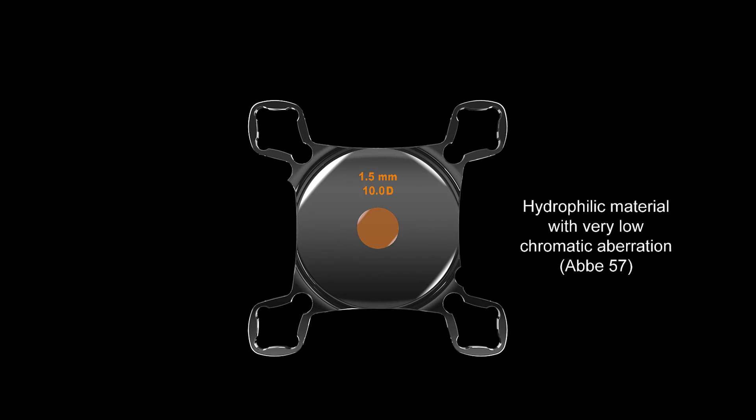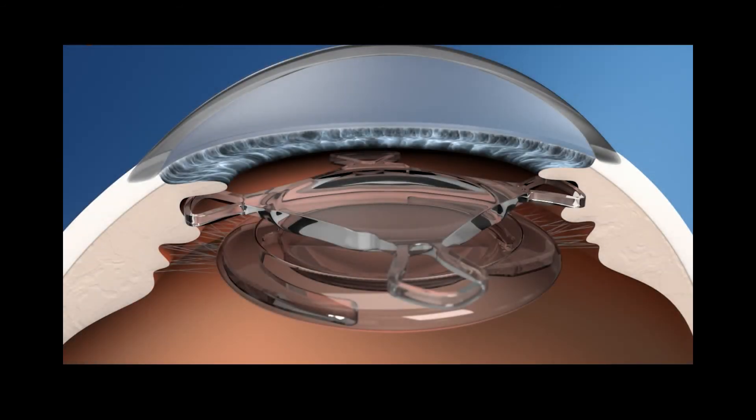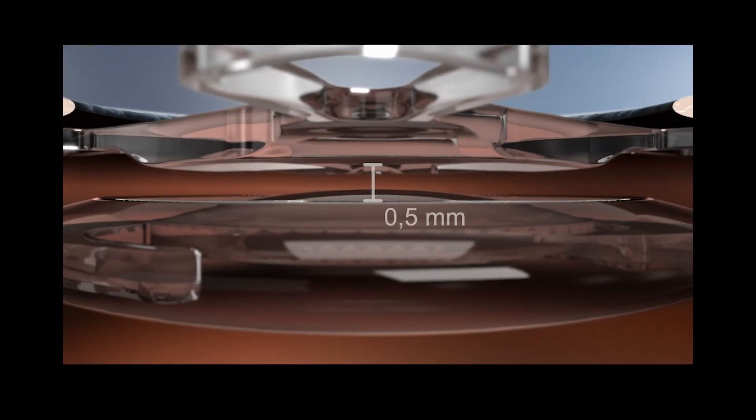The macular lens has a central portion of a specially designed optic of 1.5 mm and an addition of plus 10 diopters. The IOL is made of hydrophilic acrylic material. The edges are brown polished, preventing iris chaffing. It has a square design to prevent iris capture, and the optic is a convex-concave design that ensures a space between the intracapsular lens and the add-on lens, preventing interlenticular opacification. The central optic of plus 10 diopters does not disturb far vision.